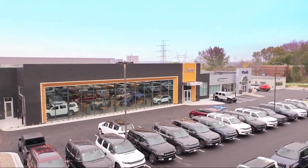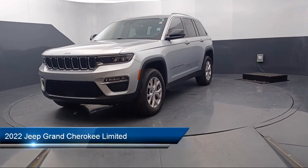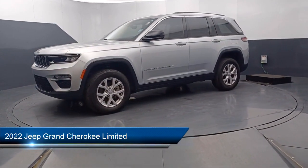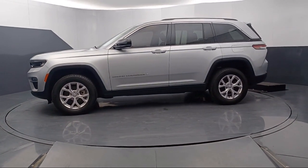Welcome to Park Chrysler Jeep, and here's a look at another one of our great vehicles for sale. It comes equipped with leather steering wheel with auto tilt-away, dual-pane panoramic sunroof, and a 506-watt amplifier.